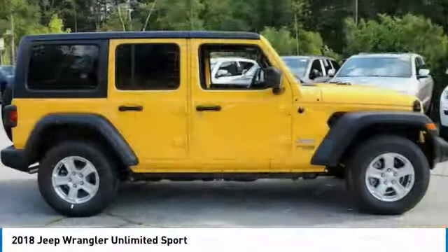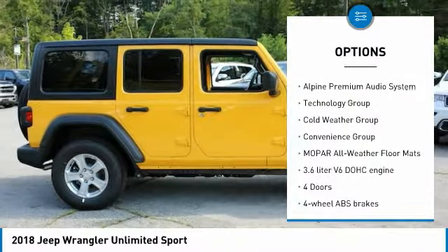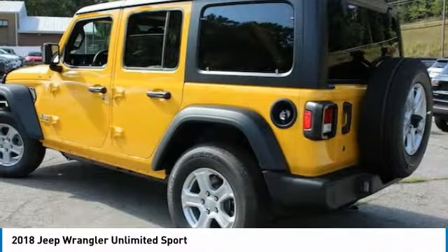Here are some of this vehicle's great options: traction control, passenger airbag, Bluetooth, air conditioning, cruise control, tilt and telescopic steering wheel, compass, fog lamps, trip computer, and technology group.